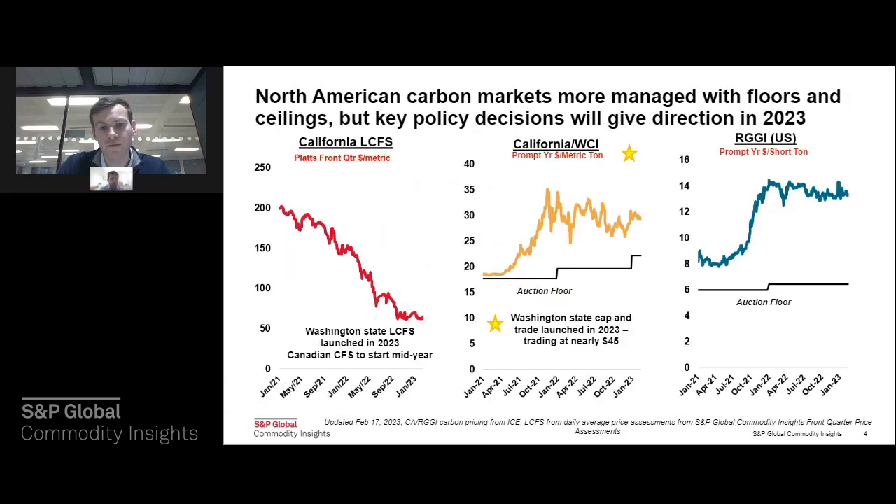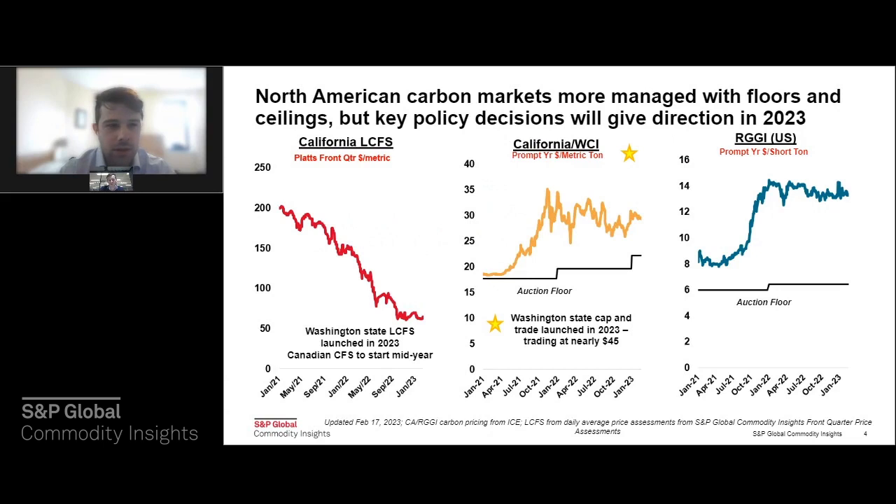Thanks, Michael. I'll start briefly with the California LCFS — the Low Carbon Fuel Standard. Over the past couple of years, we've seen renewable diesel particularly, but biofuels in general, really come into that market and create a supply glut of sorts, and that's why we see low prices here. This isn't the only program of its type in this region, but I'll get into more specifics on that later in the presentation.